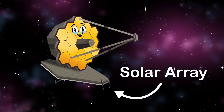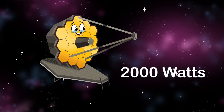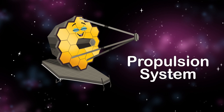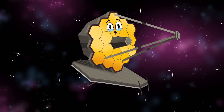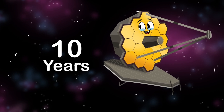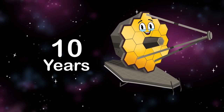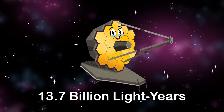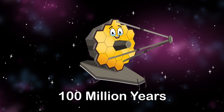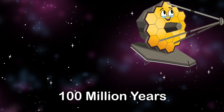The solar array provides me with 2,000 watts of electrical power and a propulsion system to maintain my observatory orbit. I have enough propellant onboard to last 10 years of operation, giving a better understanding of the universe to every nation. I can see 13 billion light years back in time, which is 100 million years after the universe was born.